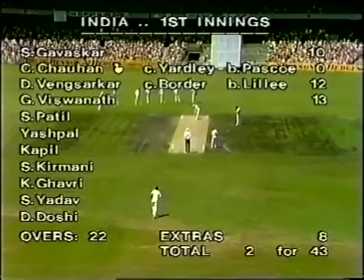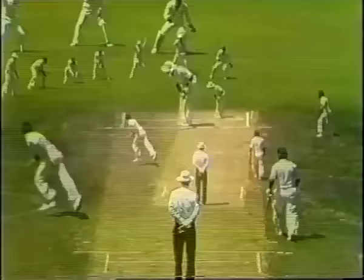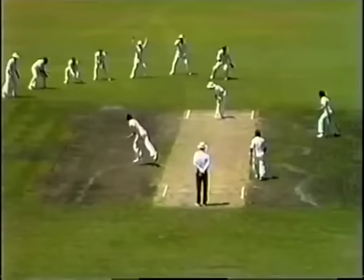Two for 43. Here's Pascoe. Inside edge perhaps. Delivery by Len Pascoe — up there, a bit of movement off the seam. Gets a score on the front pad. That's just a little bit of bat into the ball before it cannons into that pad, which did save him. But certainly played it from the crease.